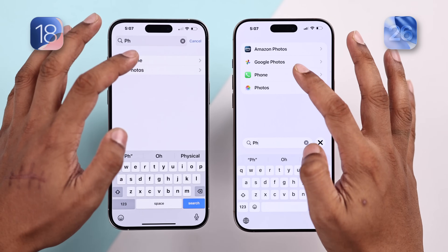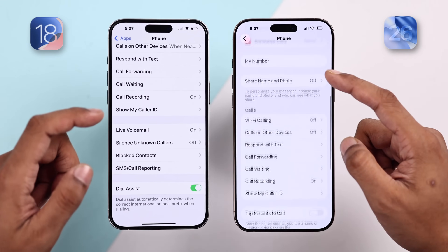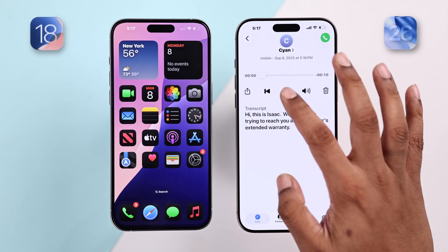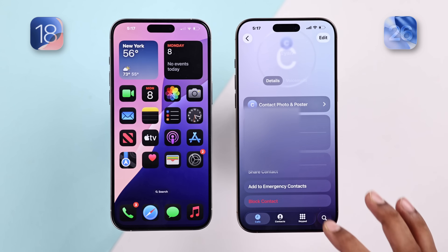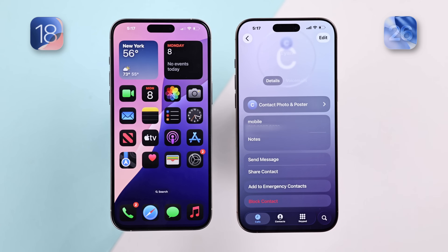The Phone app also received useful features with iOS 26. The one I like the most is call screening — just toggle the option on, and whenever someone unknown calls you, they will hear a prompt asking them to record their name and reason for calling. For example, a caller identified themselves as trying to reach about a car's extended warranty. If something's fishy, you can decline the call. You can also banish them into oblivion.